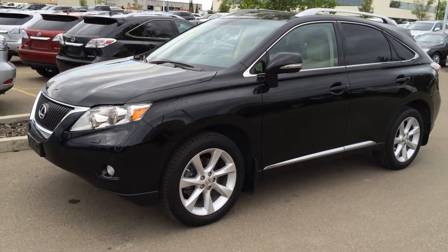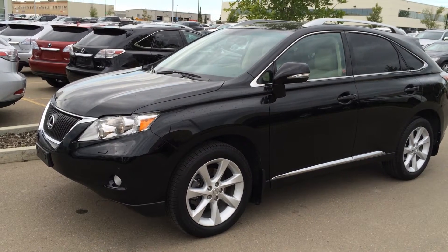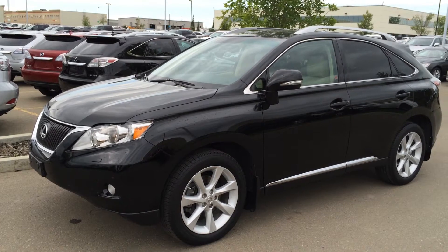We're looking at a pre-owned 2011 Lexus RX 350. It's all-wheel drive, 6-speed automatic transmission, 3.5 litre V6 engine, 275 horsepower at 6,200 RPM.